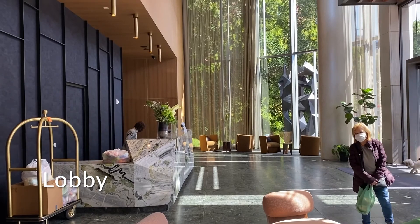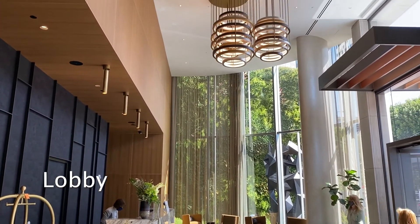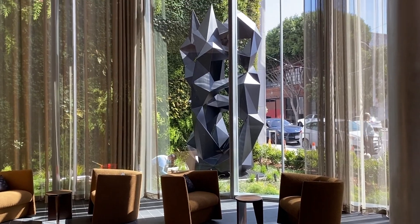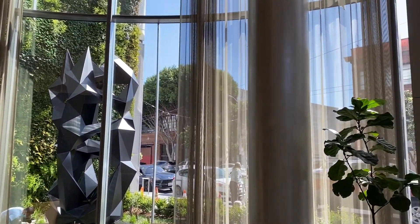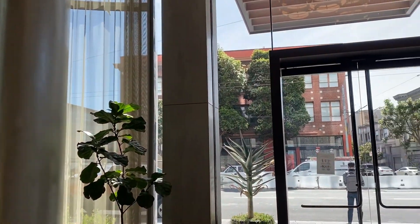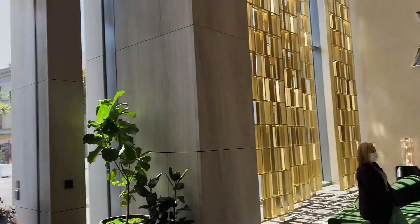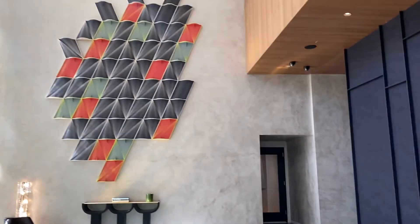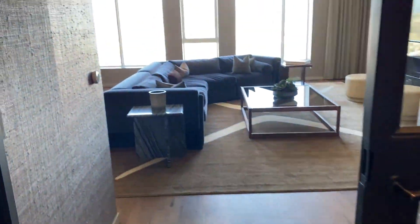Welcome to 1550 Mission, one of Related's latest luxury buildings in San Francisco. This 40-story building is located in the Van Mission neighborhood of SF, which sits on the border of Hayes Valley and the Mission District. 1550 has a wide range of floor plans available, from studio apartments to three-bedroom penthouses.